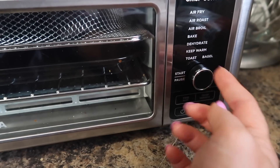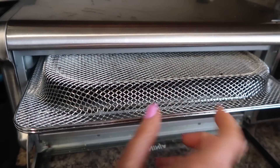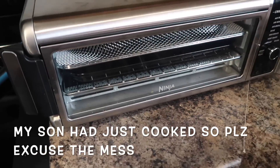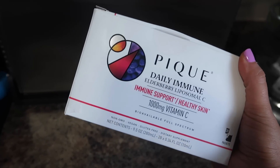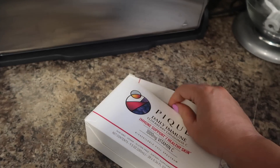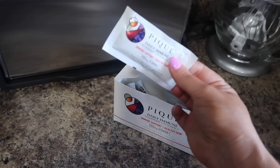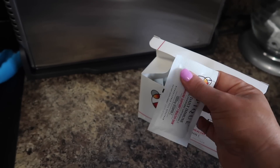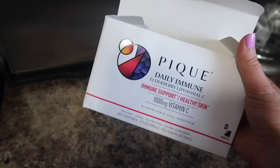Here's the Ninja — you can air fry, roast, broil, bake, dehydrate, all kinds of stuff. Here's the air fryer section, here's the baking section, super easy cleanup, and when you're done you just flip it up and it's out of the way. Also, I wanted to mention Pique — I showed this in a PR haul and we've been taking it. It comes in little packets, has vitamin C for immune support, tastes really good almost like a treat.